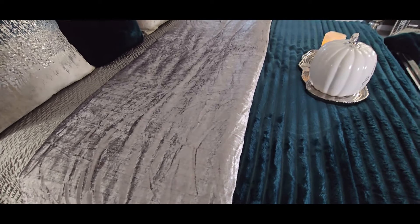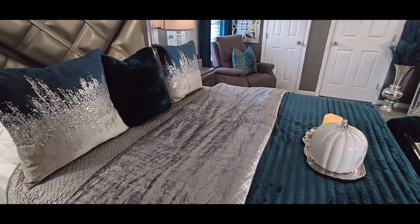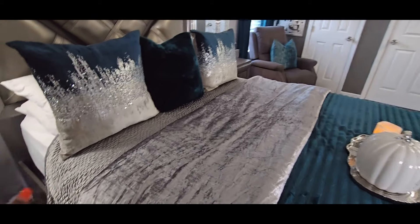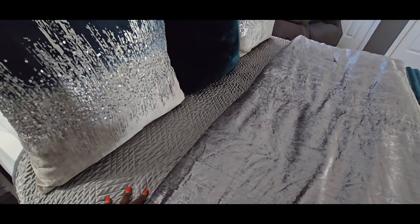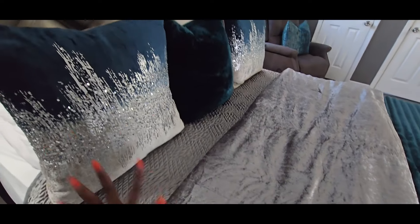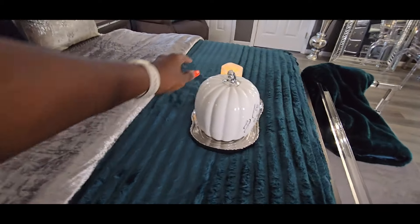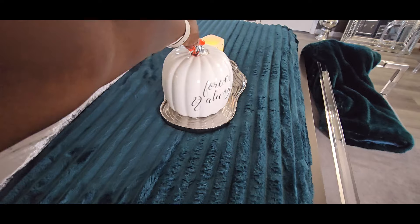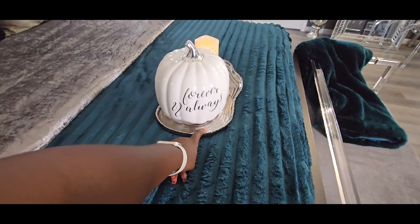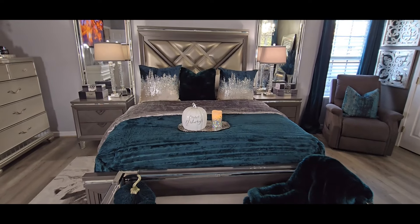I'm going to be using these same colors for Christmas in this room. I cannot wait to decorate for Christmas — I love me some Christmas. This bedspread also came from Amazon. I'll put links to all these items. My pillows are from Z Gallery. The Forever Always pumpkin is from HomeGoods, and that candle is also from HomeGoods.